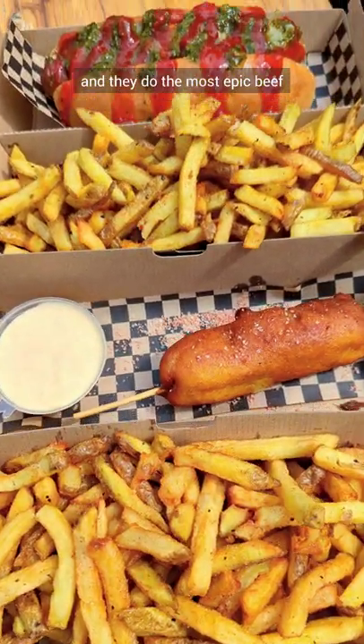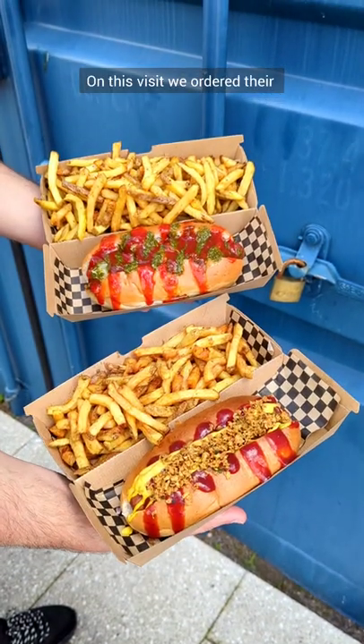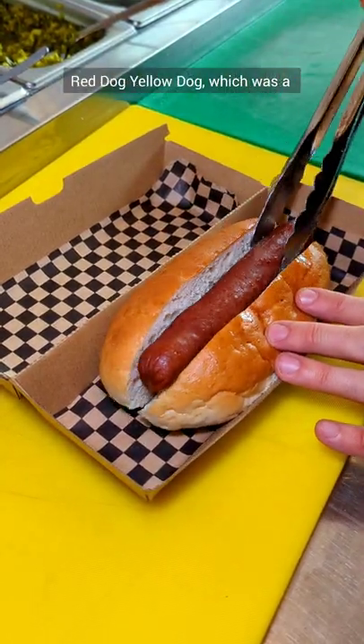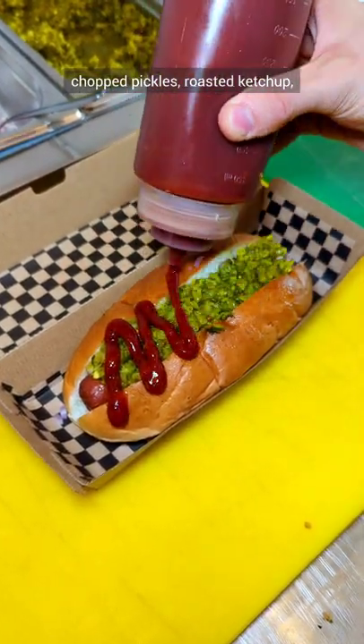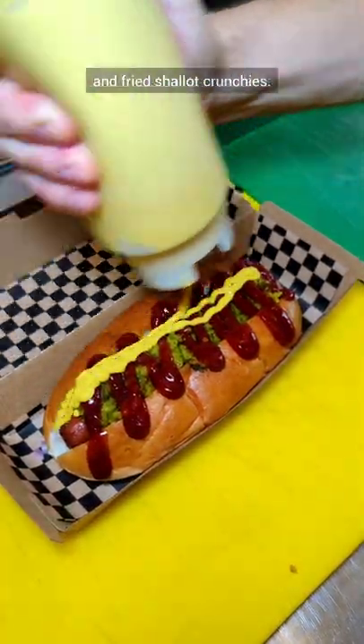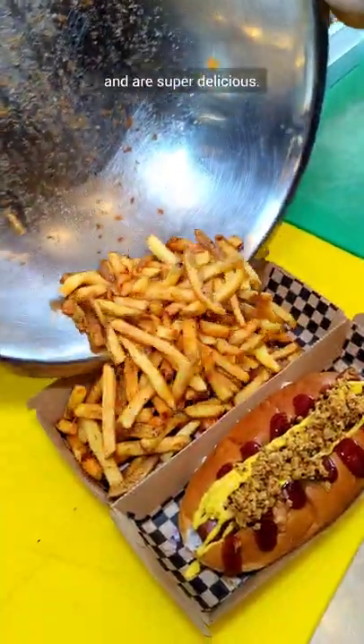This is Dogtown in Bristol and they do the most epic beef hot dogs, corn dogs and slushies. On this visit we ordered their Red Dog Yellow Dog, which is a beef hot dog topped with shallots, chopped pickles, roasted ketchup, yellow mustard, and some nori and fried shallot crunchies. Served with their seasoned fries, which are very well seasoned and are super delicious.